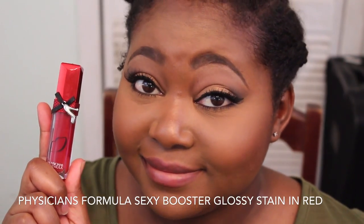Last but certainly not least, the Physicians Formula — and this is a good one — the Maxi Booster Glossy Stain in red.